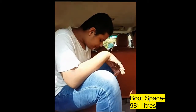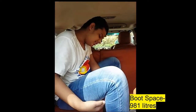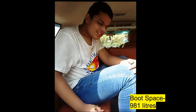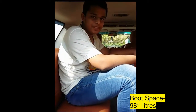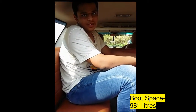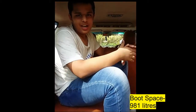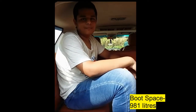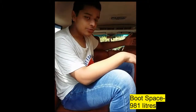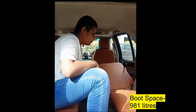The only problem with the back seats is that there is no under-thigh support, but there is good knee room so it's okay to sit here. Tata Motors planned it beautifully and absolutely nailed it. The Safari does a very good job in this SUV segment with these back row seats, and you can always fold the middle row seats if you want more space.